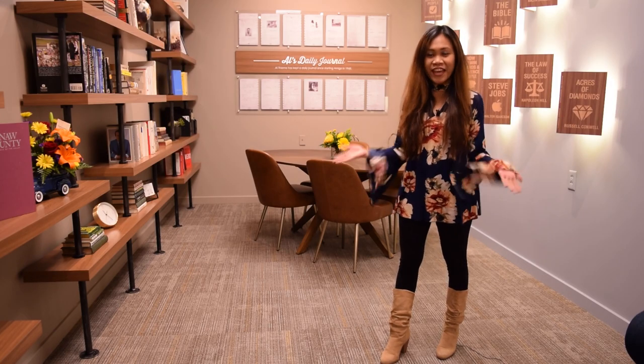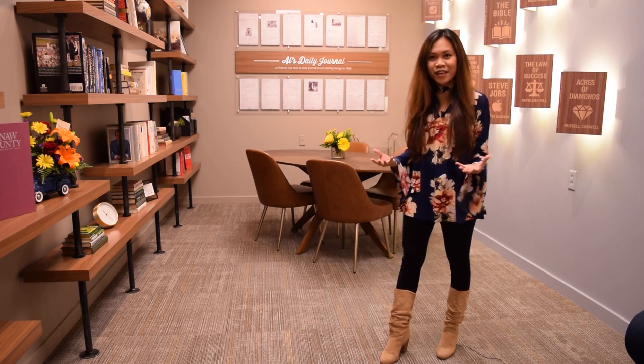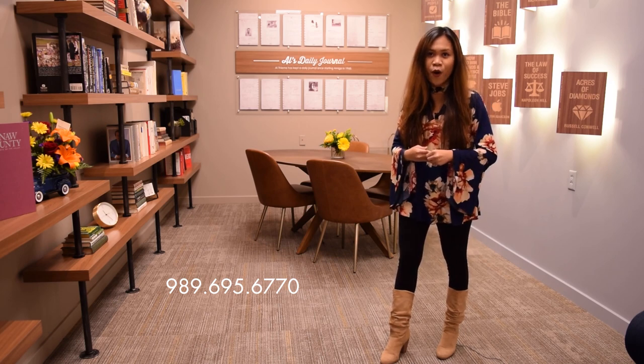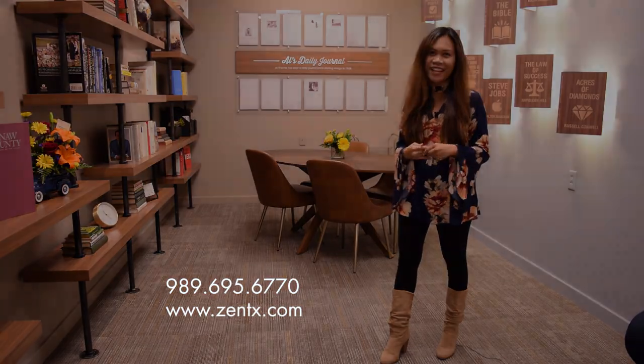That's it for now. Thank you for watching our Zentex project overview. For more information, contact 989-695-6770 or visit our website at www.zentex.com.